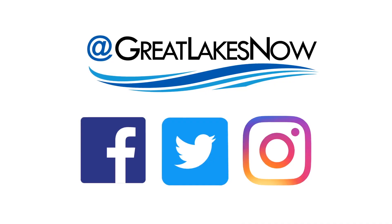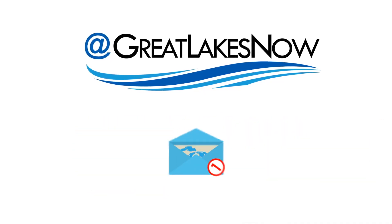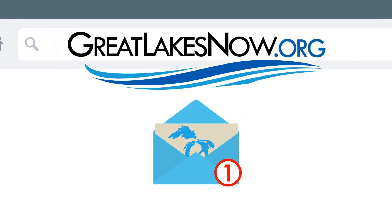Thanks for watching. For more on these stories and the Great Lakes in general, visit GreatLakesNow.org. When you get there, you can follow us on social media or subscribe to our newsletter to get updates about our work. See you out on the lakes.